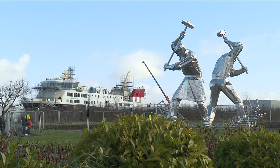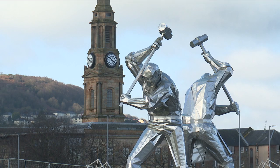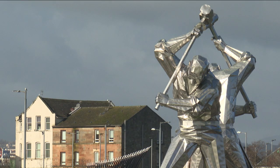Standing tall at the gateway to the shipyards, the Port Glasgow Shipbuilders are an impressive installation showcasing the area's famous industrial past.